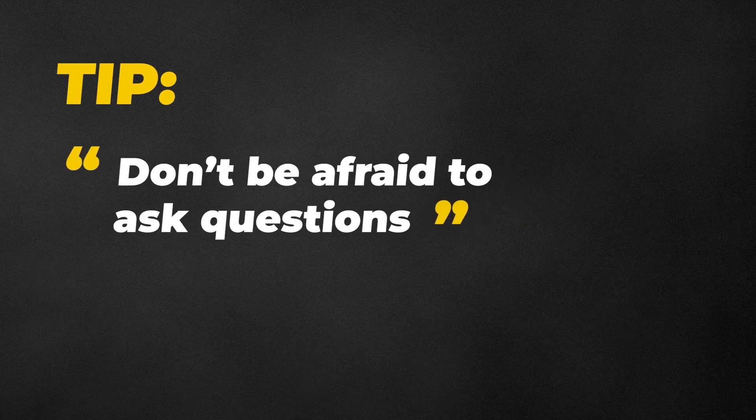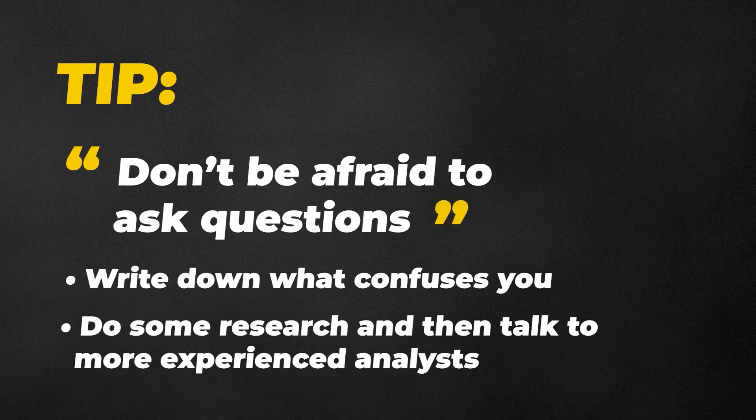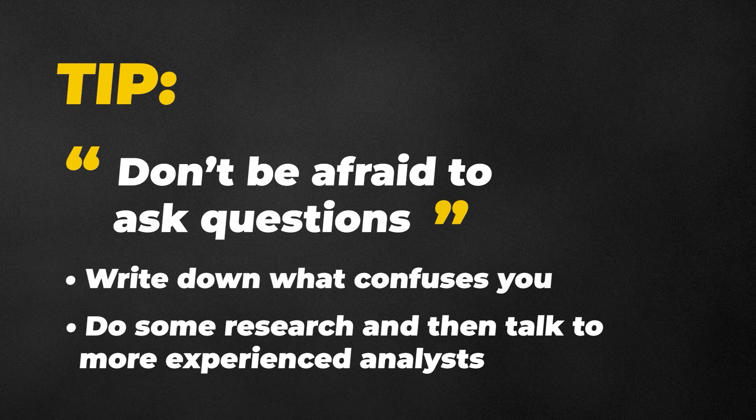But here's a tip: don't be afraid to ask questions. Write down what confuses you, do some research, and then talk to more experienced analysts. Everyone who's worked in the SOC has gone through this exact phase.